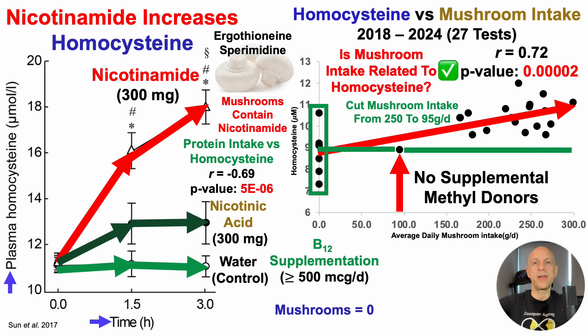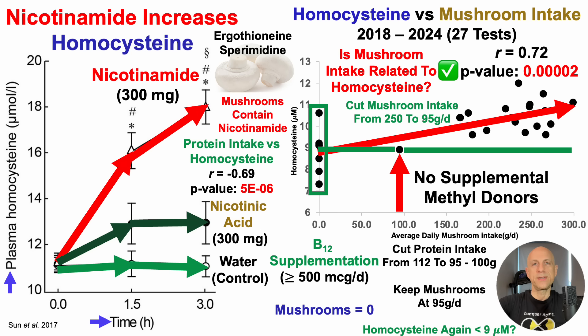There is a potential confounder: protein intake, because protein intake in my data is significantly correlated with lower homocysteine — when protein intake has been higher, homocysteine has been lower. For this test, protein intake was increased by about 15 grams per day. So is it the mushroom cut and lower nicotinamide that made a dent, or is it the higher protein intake? Both may be involved. To test that, for the next test I've cut protein intake back down from 112 grams per day to 95 to 100 grams per day where it was prior to test five, while keeping mushrooms at 95 grams per day. If homocysteine stays at 9 micromolar or less, that would suggest it might have been the mushrooms and too much nicotinamide that was increasing my homocysteine.